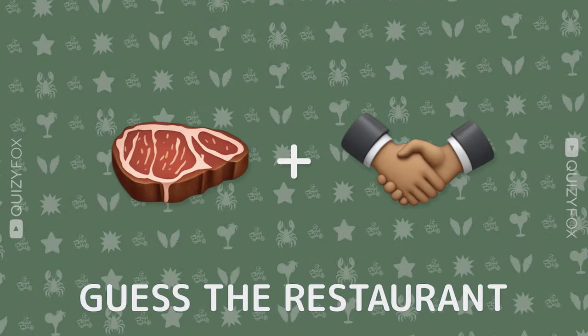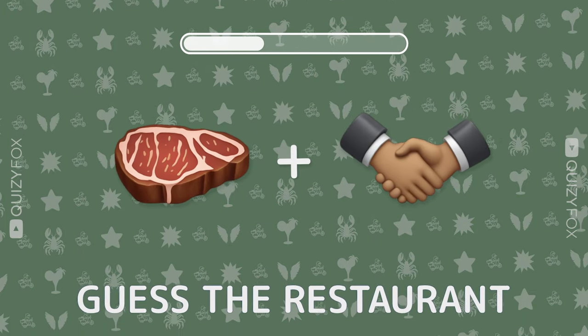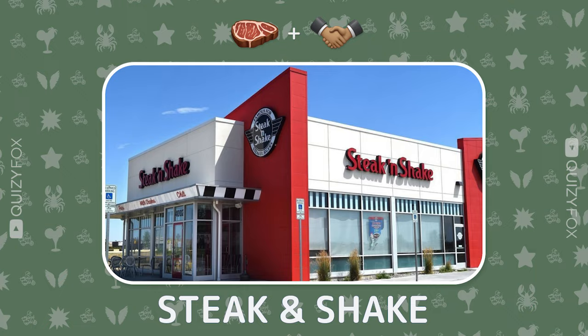How about this one? Guess the restaurant from two emojis. Steak and Shake — you're shaking up this quiz.